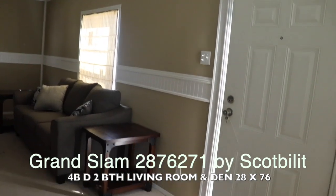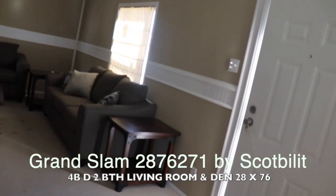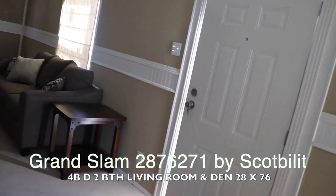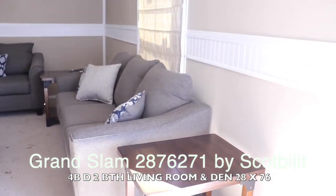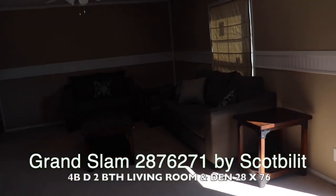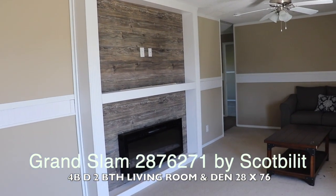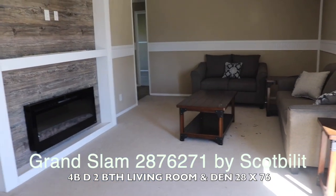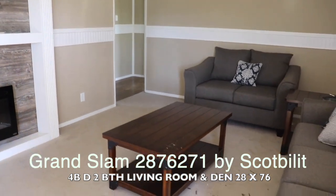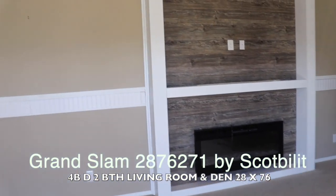This is a Scott Built four-bedroom, two-bath — it has a living room and a den. There's a door where you come in, and then you have your living room over here. You've got a fireplace in the living room and space for your TV. There's some wood chip on the floor, probably from them putting the house together, but this is the living room.